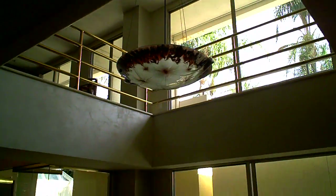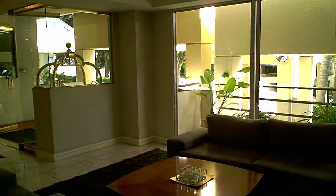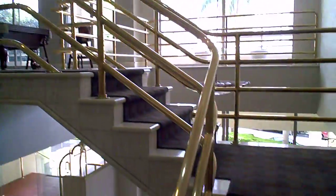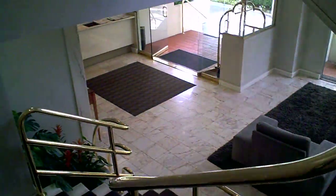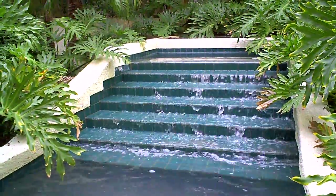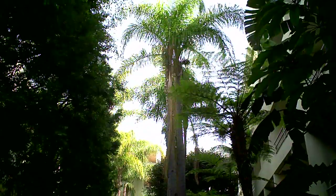Here we are in the lobby of the Park Wellington. You have 24-hour security and a beautiful lobby and entrance. One of the things I love about this building is that you are surrounded by lush landscaping no matter which way you turn. The building, which was built in 1972, has had plenty of time to mature.